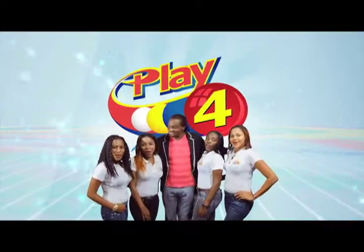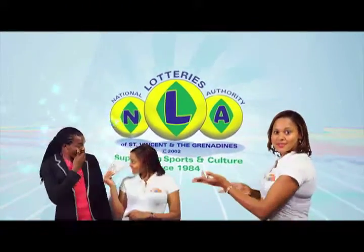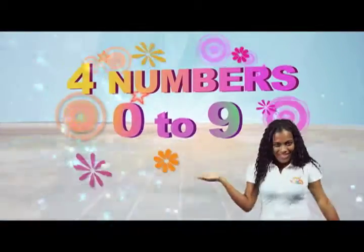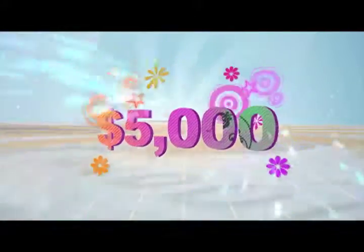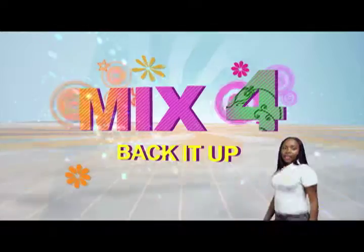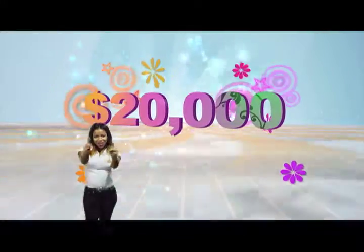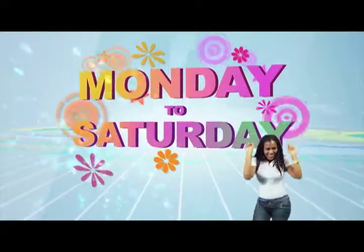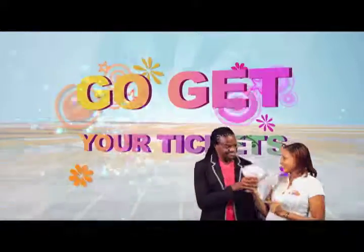Play 4 and win even more. National Lotteries has more cash in store. Four numbers from 0 to 9 — win 5 grand with $1 in line. Play 4 and back it up too. There'll be lots of cash waiting for you. Choose from Monday to Saturday, go get your tickets — it's so easy to play.